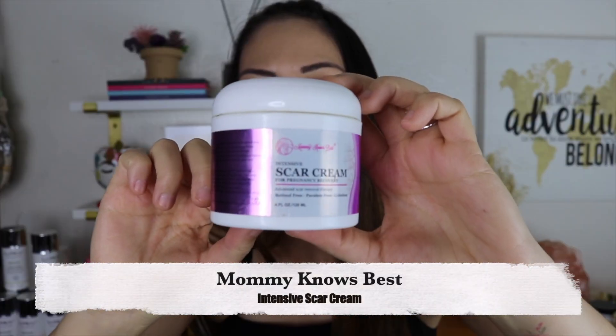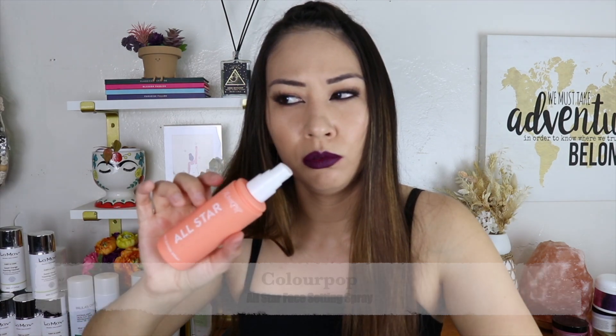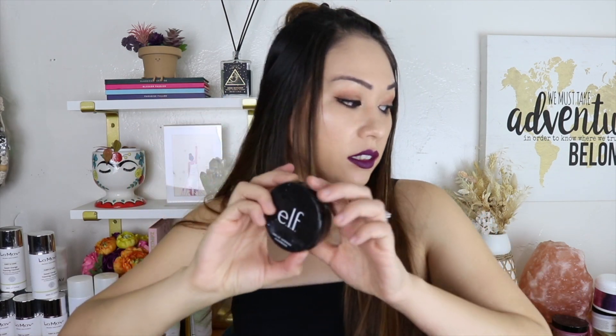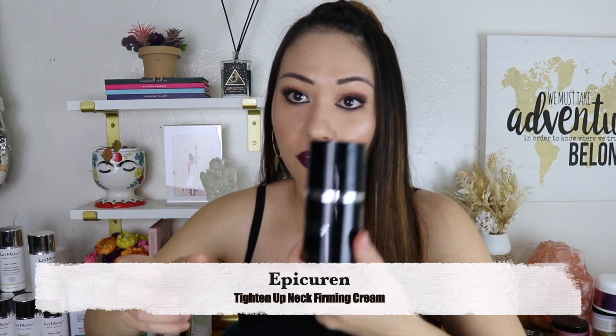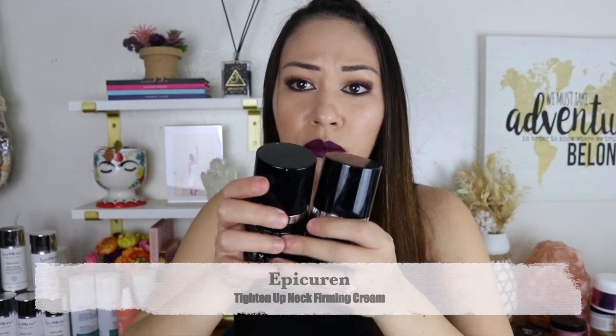Intensive scar cream — this is more for stretch marks. I honestly can't remember if it worked; I don't think it did. Colourpop All Star Free Setting Spray — I don't think I liked this, it was too light and didn't really lock in my makeup like other sprays. Urban Decay's is better. ELF Solid Sponge Cleanser — of course, this is still my favorite solid brush and sponge cleanser, I have a whole video on this. Epicuren Tighten Up Neck Firming Cream — nothing for me. Nothing.